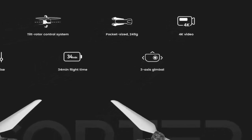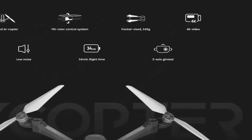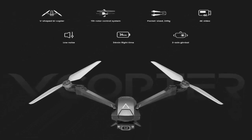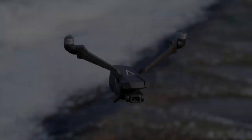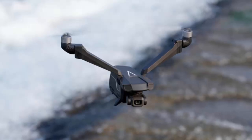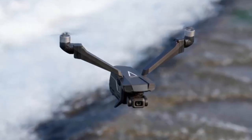Perfect for capturing smooth cinematic footage — from breathtaking landscapes to high-speed action shots, the Falcon Mini delivers pro-level video without the bulk. And it's built to last: high-strength alloy steel servo motors are rated for an astonishing 1 million engagements. Reliability meets performance.